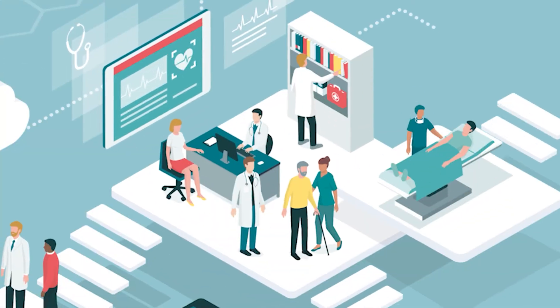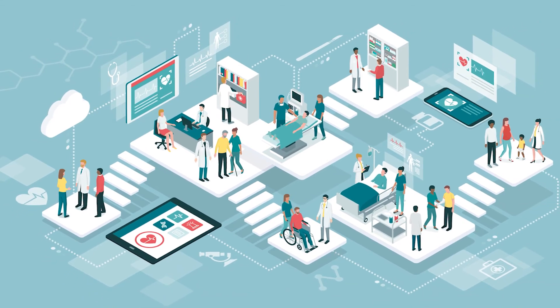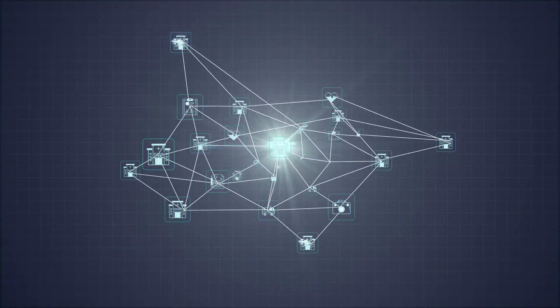Indeed, professors at conferences can also review operations using multi-view and real-time videos. Advantek is proud to produce solutions that make this a possibility.